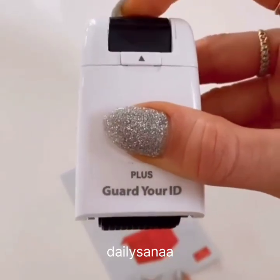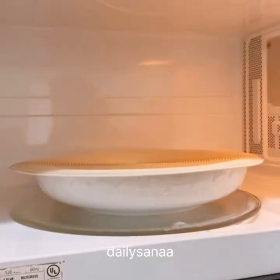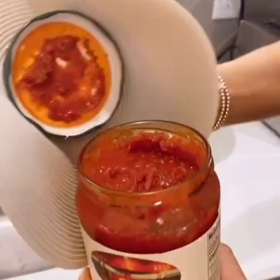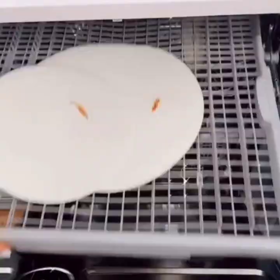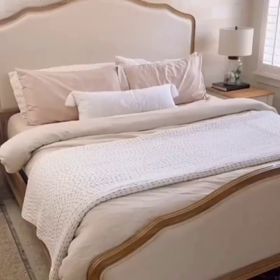This stamp comes with an ink protector and is perfect for covering personal info before throwing it away. These multi-purpose silicone mats act as a splatter guard, microwave mat, pan grabber, jar opener, utensil rest, and trivet, and are easy to clean. And this cooling sheet set comes in 40 colors, is wrinkle-resistant, and gets softer as you wash it.